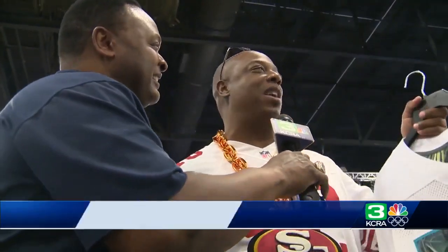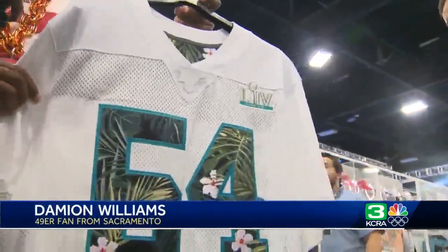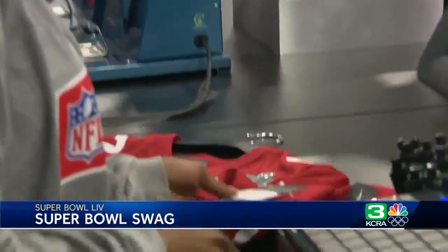One fan said he's looking for a number 90 jersey, hopefully a white one, and was eyeing a matching hat and a Niner win. Another fan shared their seats: section 344, row 18, seats 15 and 16 on the Chiefs side of the field. When asked if they're having a good time, the answer was yes.